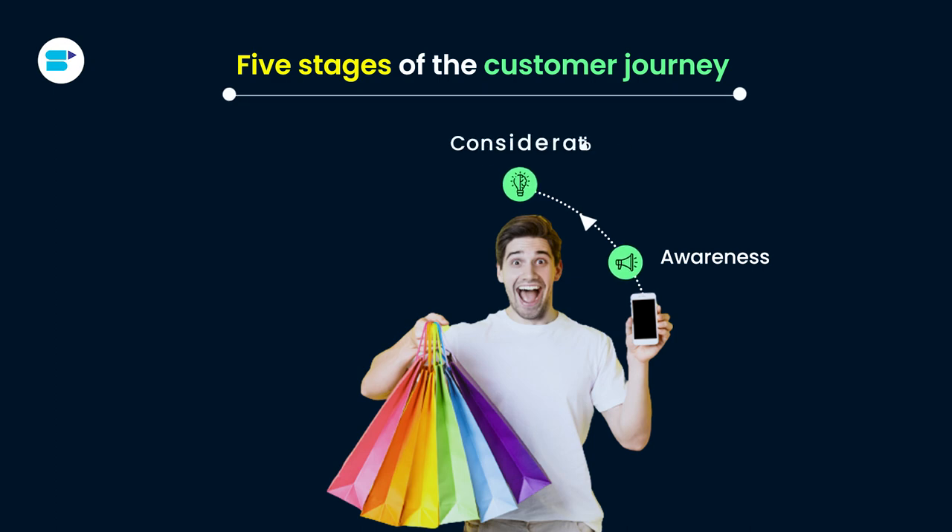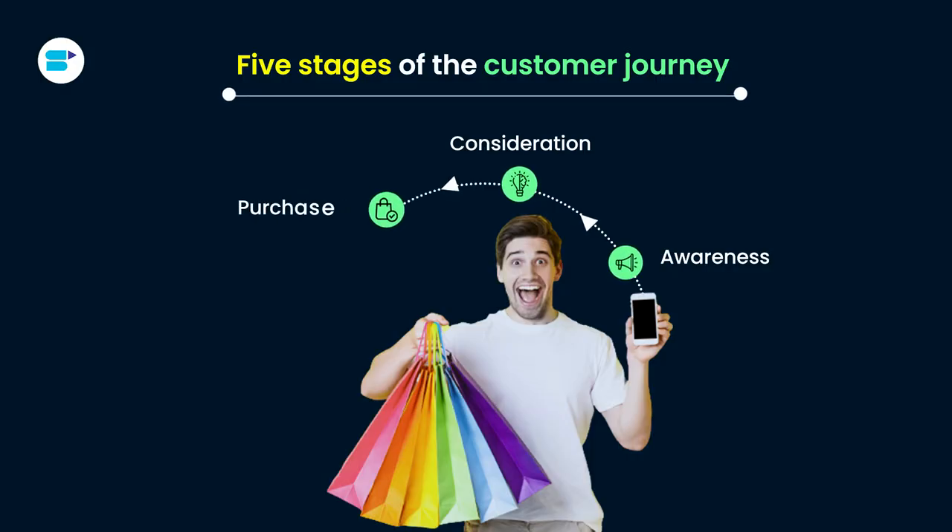Next is consideration. In this stage, customers are busy comparing different options. They are checking out products, reading reviews, and digging for more information. This is when the business needs to step in with helpful details, show what makes their product special, and clear up any questions or worries customers might have. The goal is to move them from thinking about options to really liking what the business offers. Next stage is purchase — this is where the customer makes up their mind to buy your product. They've done their homework, looked at other options, and now they're ready to seal the deal. Make sure this buying process is easy, safe, and smooth.